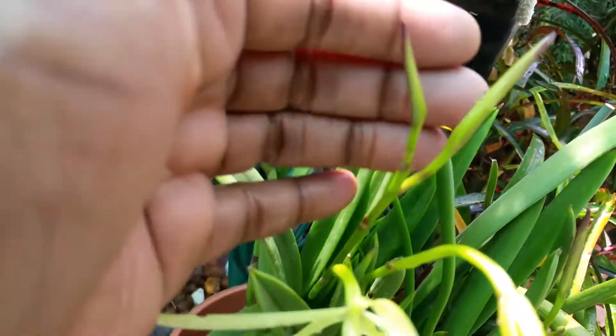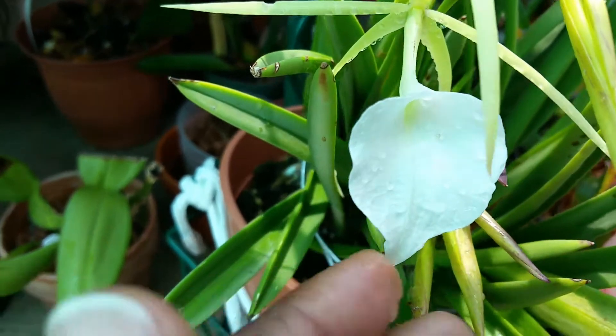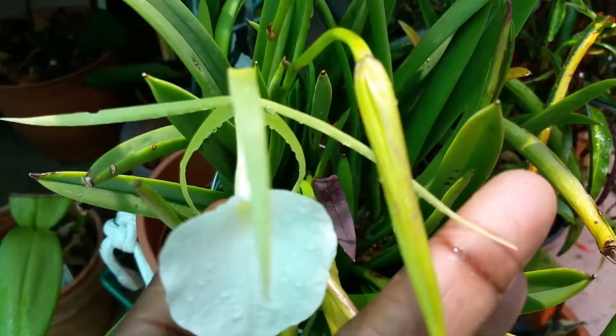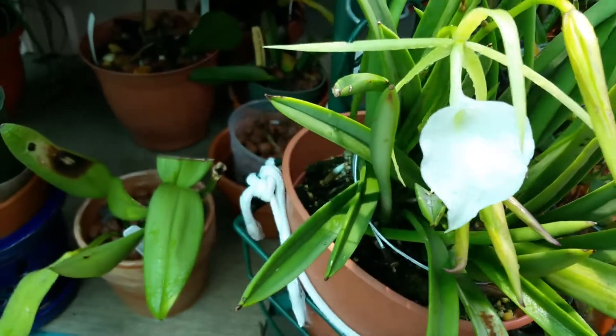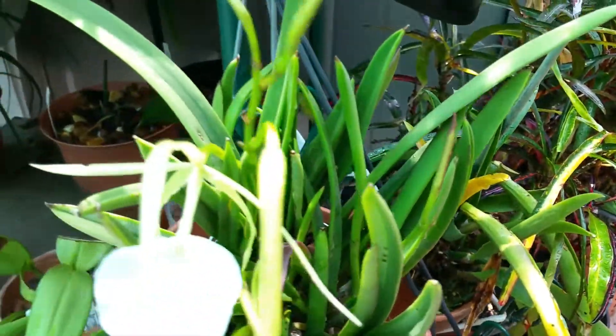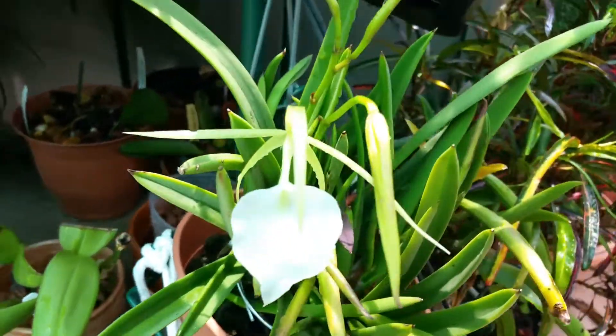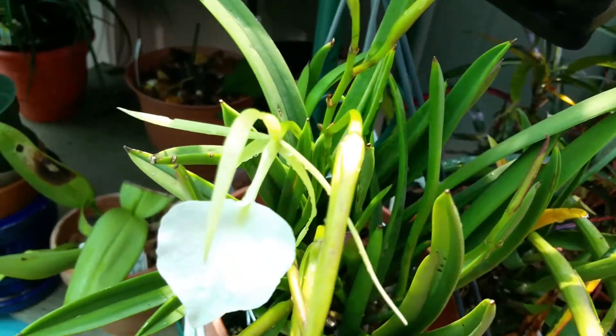Good afternoon orchid loving YouTubers. 'Tis the season for Brassavola nodosa. She's budding up for me real nicely. I have several in the garden. Let's find the others.